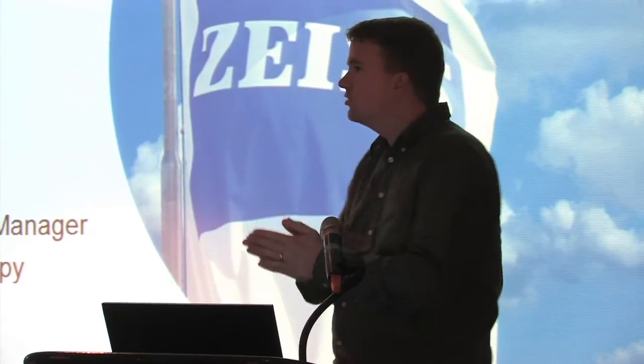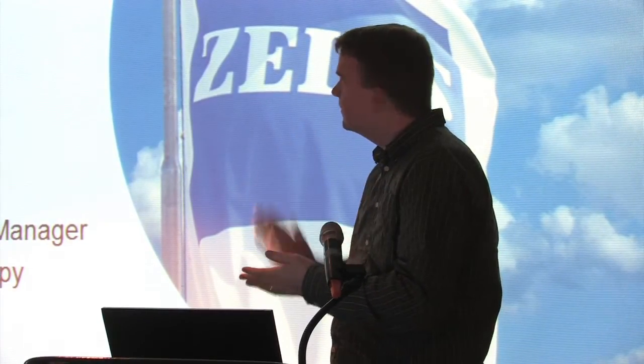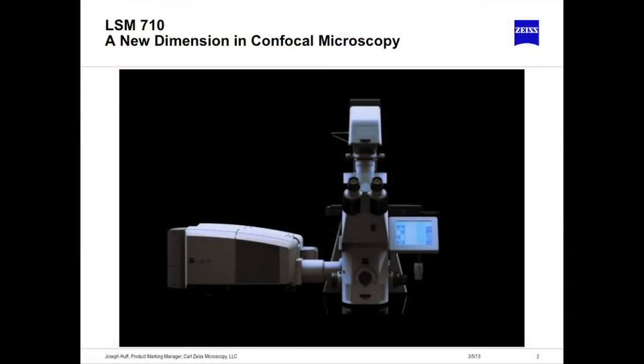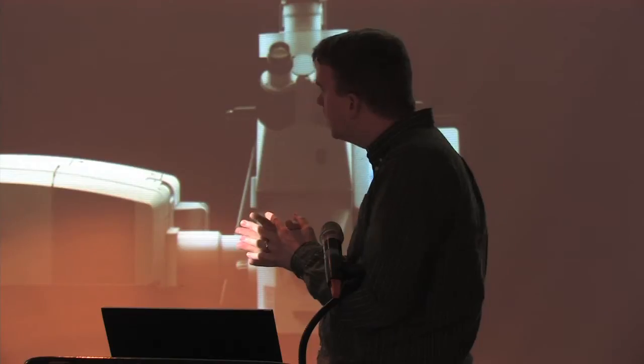My name is Joseph Huff. I'm the product marketing manager for Carl Zeiss, specifically for the laser scanning microscopes that we provide. I want to thank you for this opportunity to talk with you today about the 710, which, as the presentation before me just mentioned, you guys have on campus. I've been asked to cover some of the highlights — what's so unique about the 710 versus the 510s, our older confocal model, and how that would hopefully be applicable to your research.